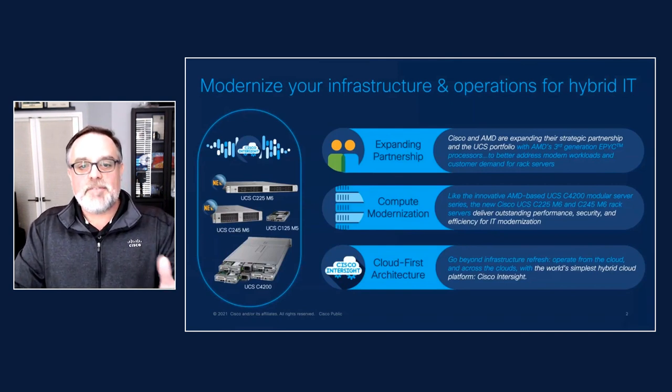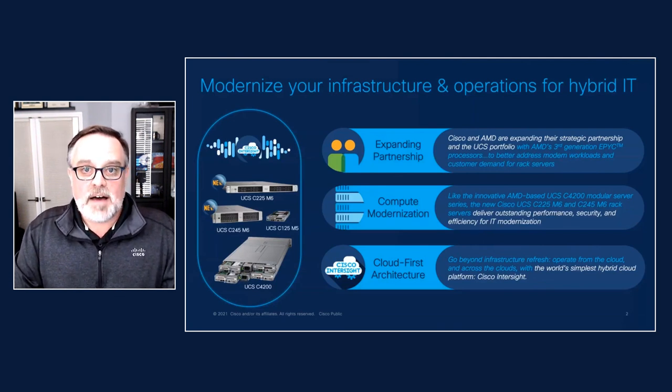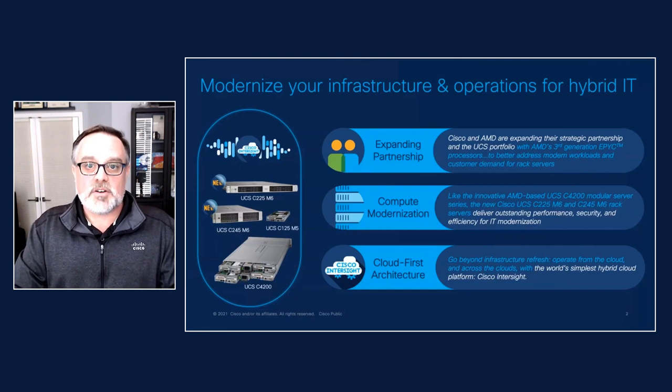Much like the innovative AMD-based 4200 series modular servers that we already offer, we're adding two new rack servers that deliver on the performance, the efficiency, and the security that our customers need, and also come with all the benefits of cloud-managed infrastructure with native integration into our award-winning cloud operations platform, Cisco Intersight.